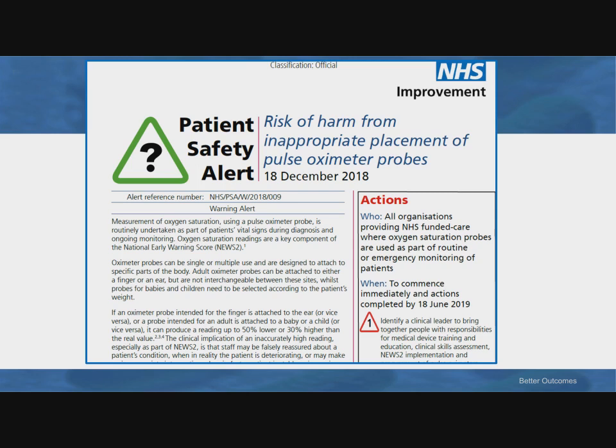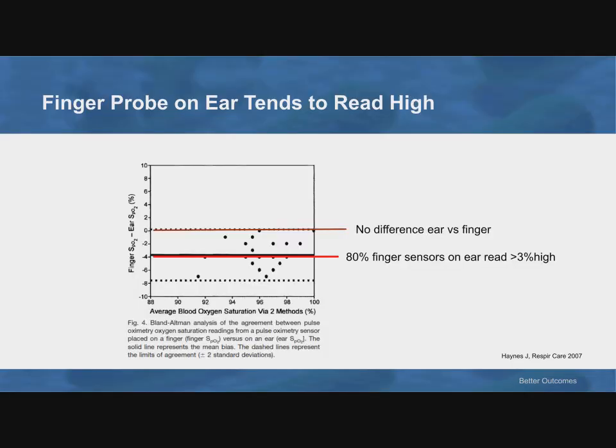A recent alert from the National Health Service in the UK reminded us of the harm from inappropriate placement of pulse oximeter probes — specifically, putting finger probes intended for fingers on ears because they aren't calibrated for that. We've all seen it in the ICU. We're pleased when they give us numbers, but we may not be aware that they tend to read high. 80% of finger sensors on the ear read at least 3% high in a 2007 study in Respiratory Care by Haynes et al. You're interested in getting the most accurate number, not just the highest number.